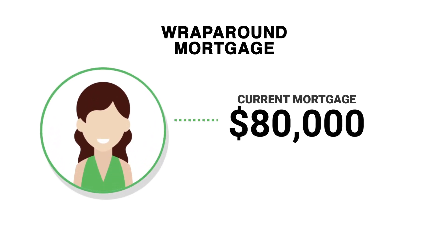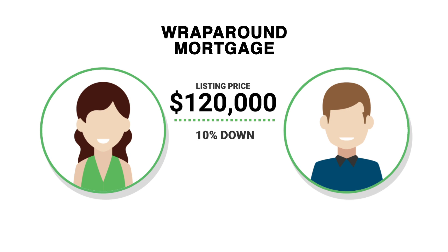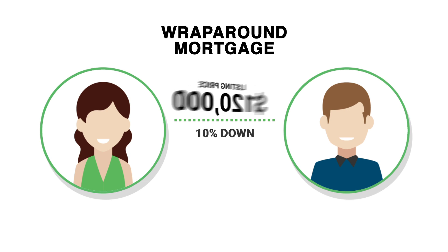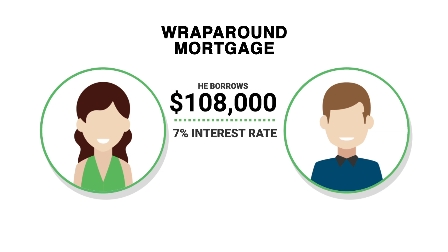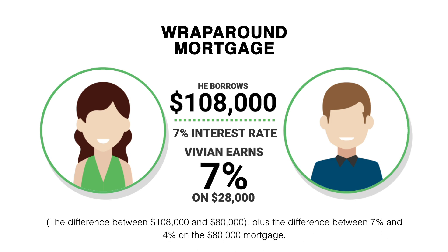Here is an example of a wraparound mortgage. Let's say that Vivian has an $80,000 mortgage on her home with a rate of 4%. She sells her home to Stephen for $120,000, who puts 10% down and borrows the remainder, or $108,000, at a rate of 7%. Vivian earns 7% on $28,000 — the difference between the $108,000 and the $80,000 — plus the difference between 7% and 4% on the $80,000 mortgage.